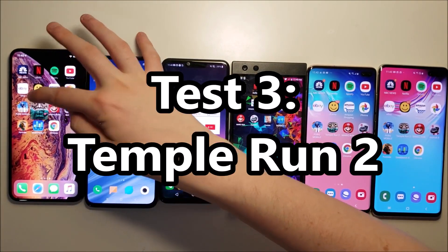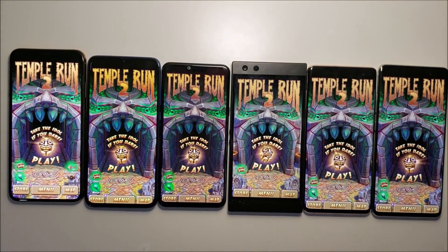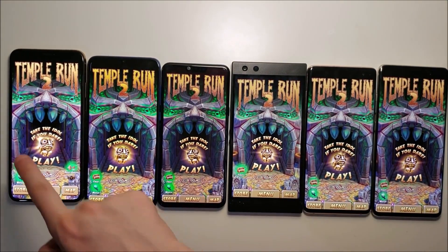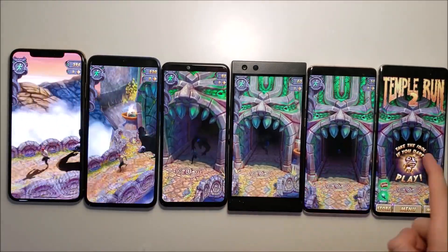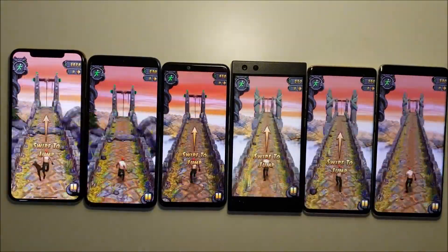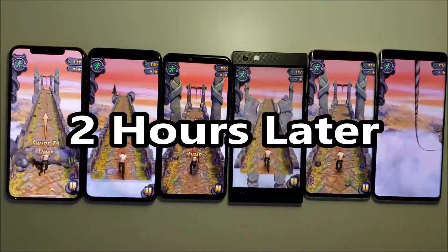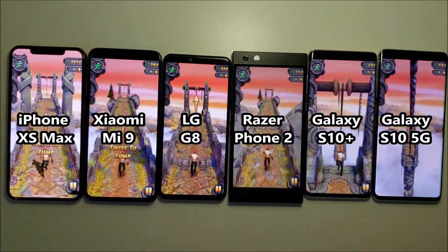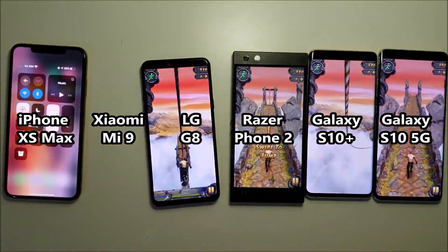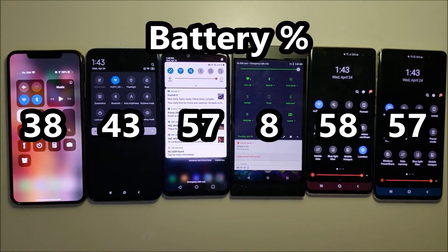Time now for gaming — I'm actually going to do Temple Run, and once again we'll check back in in two hours. The Razer Phone is almost dead so let's take stock of the gaming results.